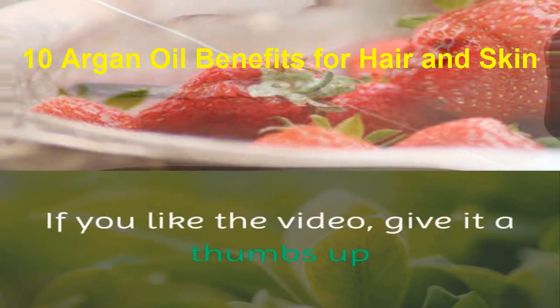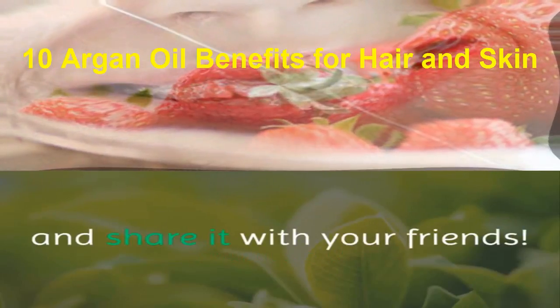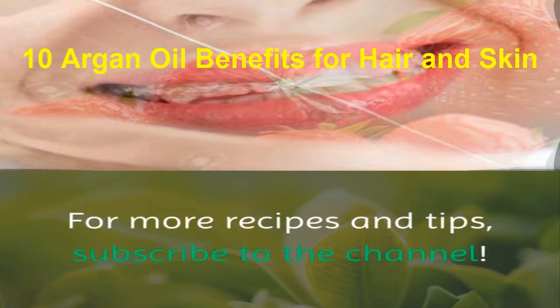If you liked the video, give it a thumbs up and share it with your friends. For more recipes and tips, subscribe to the channel!